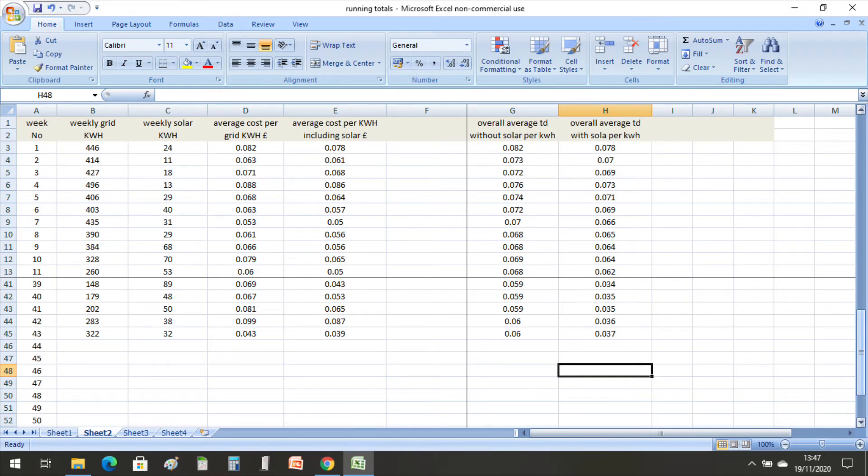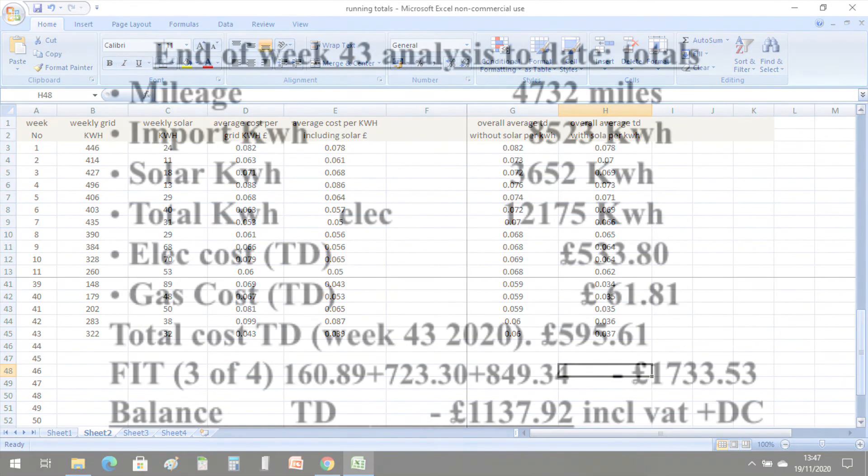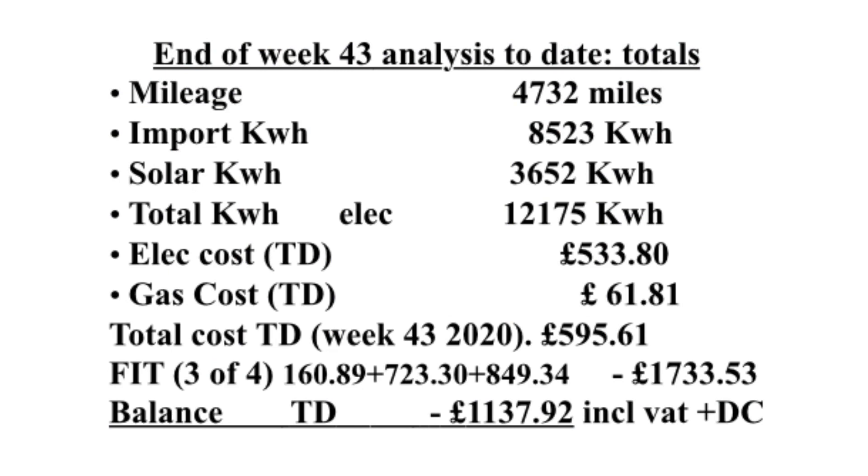The yearly averages are now 6 pence per kWh drawn from the grid, and 3.7 pence per kWh if you include what we generated from the solar. Up until week 43 of 2020, we've now done 4,732 miles charged from home. We've imported 8,523 kWh, with a solar contribution of 3,652 kWh, so that's a total of 12,175 kWh, at a cost of £533.80.